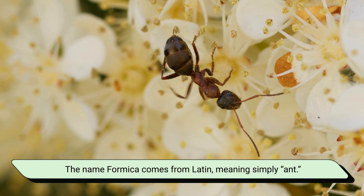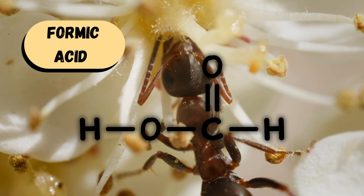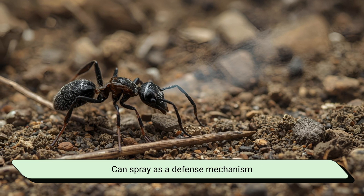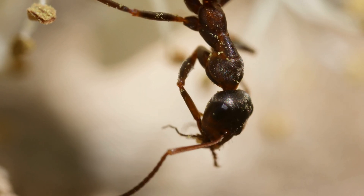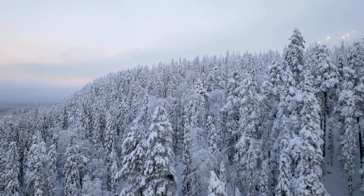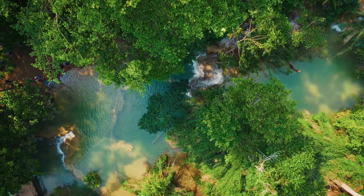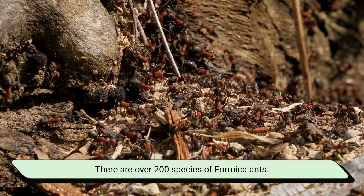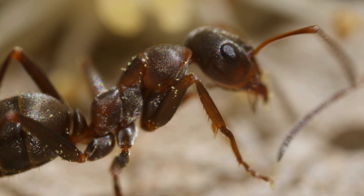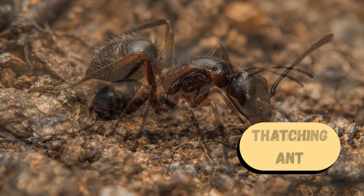The name formica comes from Latin, meaning simply 'ant.' It's also where the word formic acid originates — the very acid these ants can spray as a defense mechanism. Formica ants belong to a large genus of ants found mostly in the Northern Hemisphere, including North America, Europe, and parts of Asia. There are over 200 species of formica ants, each with its own unique characteristics. You might recognize some of them by their common names, like the redwood ant, field ant, or thatching ant.